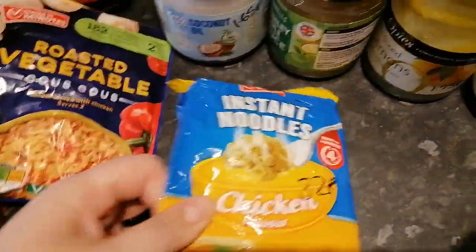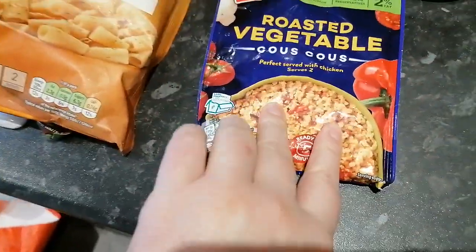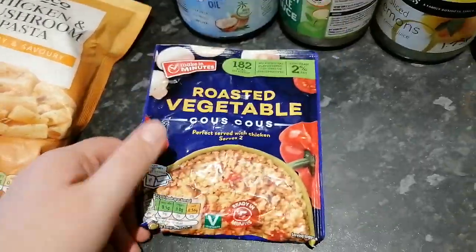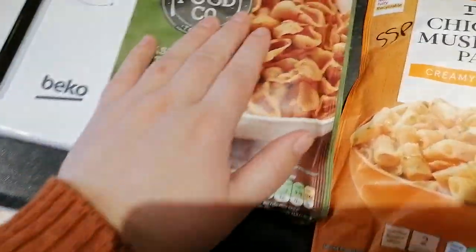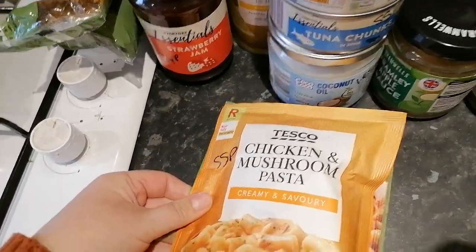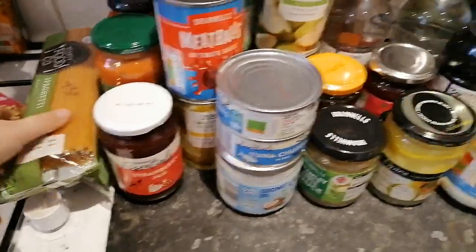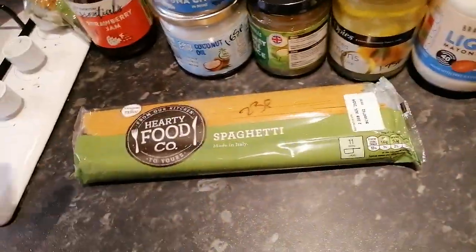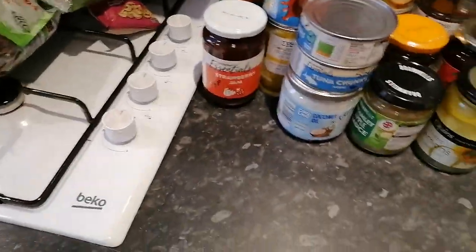Instant noodles are 32p — still very similar in price. Couscous is 39p — you just add water and bulk it out with chicken or have it as a side. There was also a 34p pasta option, and chicken and mushroom pasta for 55p. I try to get these from Aldi because they're slightly cheaper, but they're always gone when I'm in there. It's a 40-minute journey each way to get to an Aldi and Tesco, and it's a small Aldi. Spaghetti is 23p and I got two packs of those — I'll decant that as well to make storage space better.